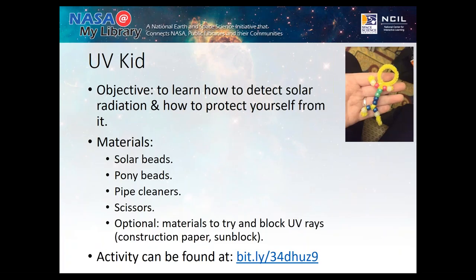UVKid is by far the most popular activity I do because solar beads are like magic — they change color when exposed to UV radiation. You can have kids go outside to test their UVKid, or use a blacklight, which has the same effect. The idea is to make either a little guy out of a pipe cleaner or a bracelet, putting pony beads and solar beads onto it. You talk about what different materials might protect your skin — represented by the solar beads — from sunburn or UV radiation, and you can test different types of sunscreen. Kids get to feel like they take a little bit of magic home.